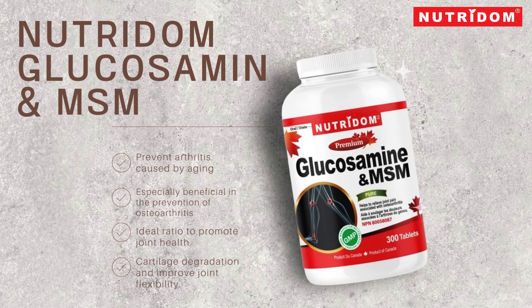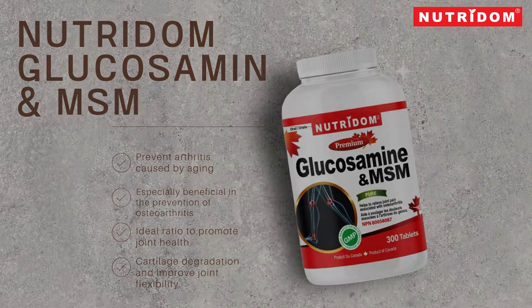The Nutridum glucosamine and MSM product helps prevent arthritis caused by aging, and it is especially beneficial in the prevention of osteoarthritis, which occurs due to the decrease in glucosamine production in the joints after the age of 40. By combining glucosamine and MSM in an ideal ratio to promote joint health, it can help prevent cartilage degradation and improve joint flexibility.